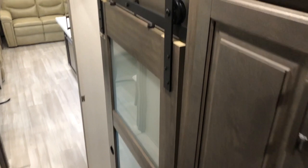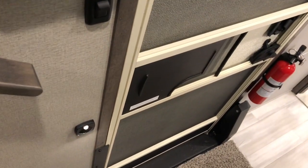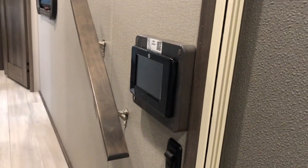Tons of storage, accessible from the mid-bunk or from the hallway. That barn style door. Tons of overhead storage, again accessible from both sides. Down the steps you see the motion sensor lighting. And then the Leopard 1 control — control everything from one location, sync your phone right to that.